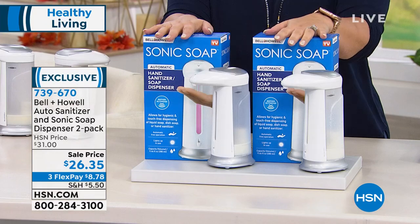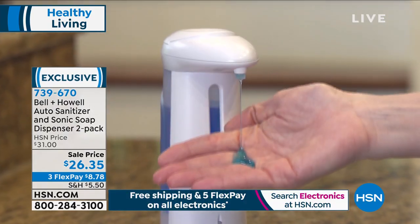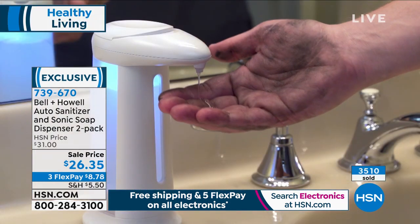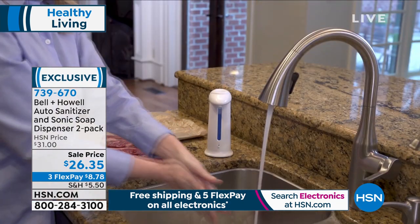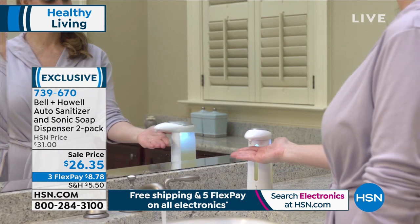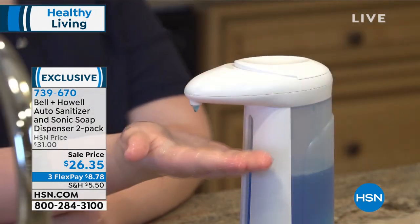We're going to start out with something from Bell & Howell — an auto sanitizer and sonic soap dispenser. Final quantities; this is the last of the last and the lowest price we have ever done. These are portable — take them to the picnic, the playground, the kitchen, the bathroom, the office. Wherever you want, it will dispense any liquid hands-free, from hand sanitizer to face wash to hand soap to dish soap, in a hygienic, touch-free way.